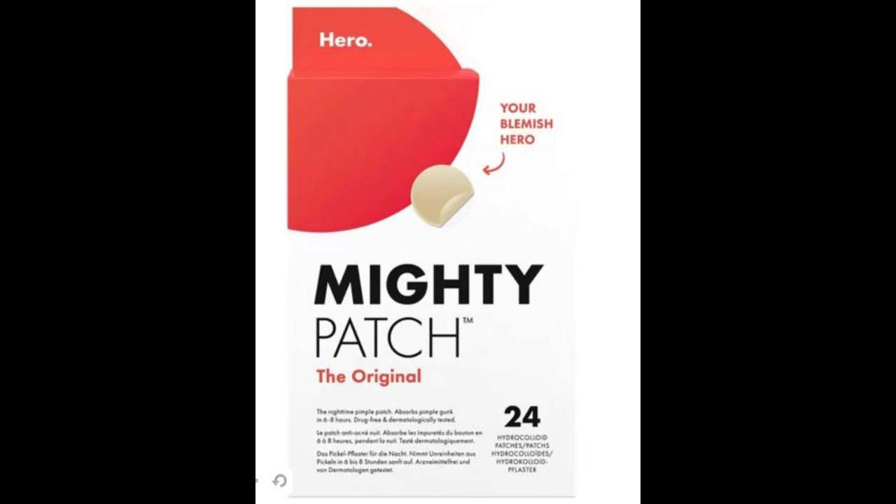How to use: One — prep the skin: thoroughly clean and dry the blemish and surrounding area. Two — patch the pimple: apply a Mighty Patch directly on top of the whitehead and leave it on for six to eight hours. Three — watch it work: peel off when the patch turns white.